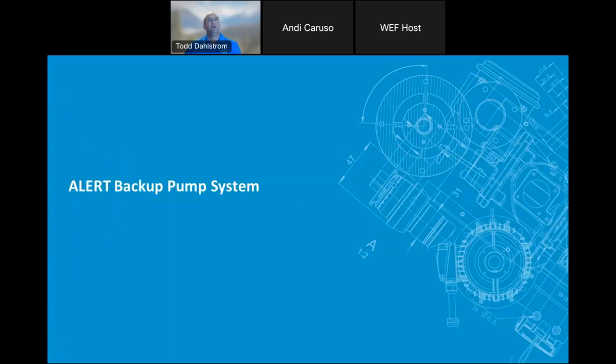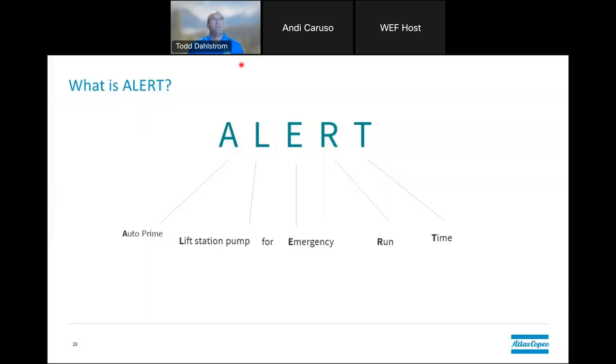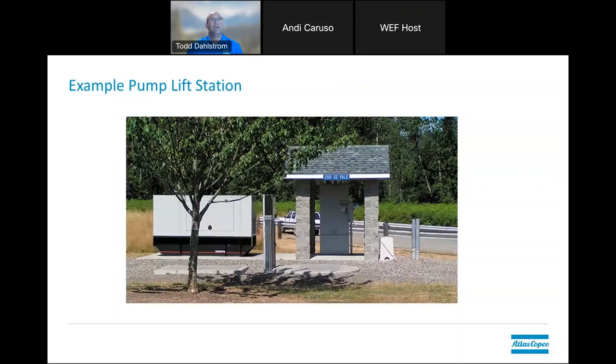Now, alert backup pump systems. Atlas Copco refers to it as the Auto prime Lift station Emergency Runtime system — the acronym is ALERT. Here is a very typical lift station: you have your submersible pumps down in a wet well, your switchgear, and your electrical power source that runs them. If you were to run into an electrical outage, your generator would then be turned on to make sure that your water or sewer — whatever it happens to be — is being pumped and not building up and overflowing. That's an example of a standard lift station.